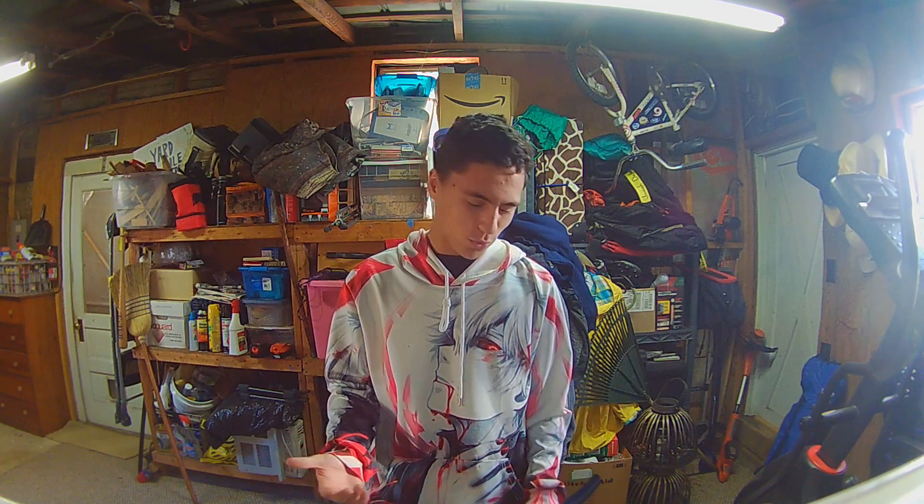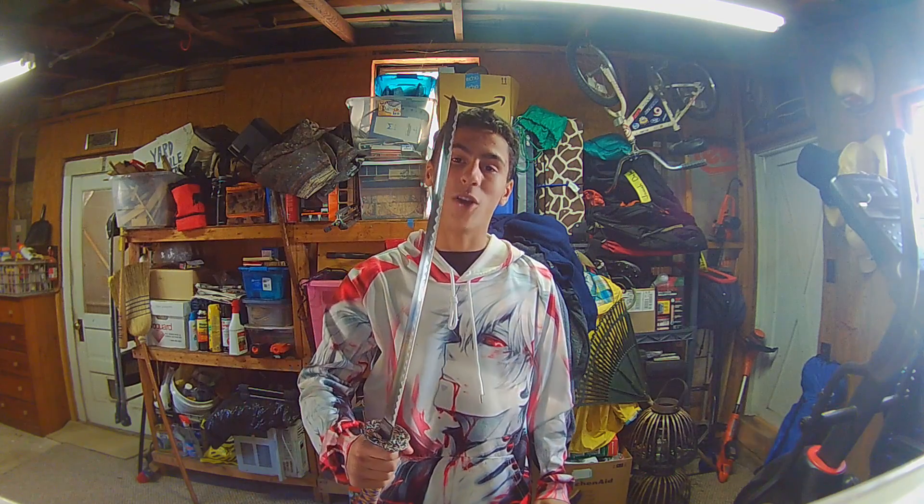Hello buddy, welcome back to another video! I want to start doing little updates during the week about what happens in my life — like a mini vlog. And guys, this week we got something pretty insane: your boy bought a sword.